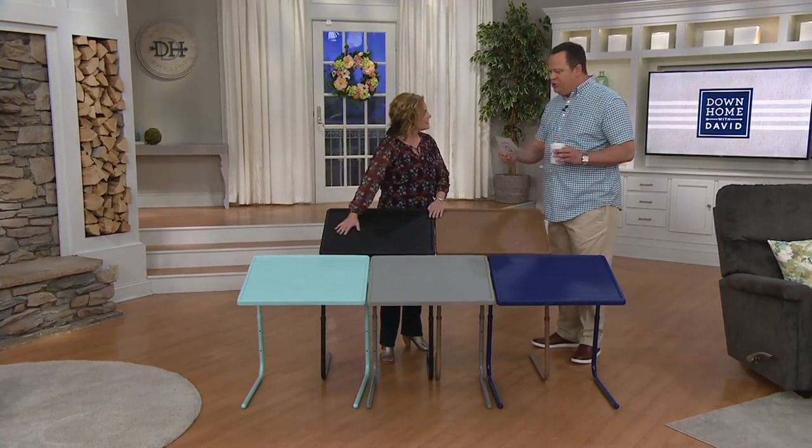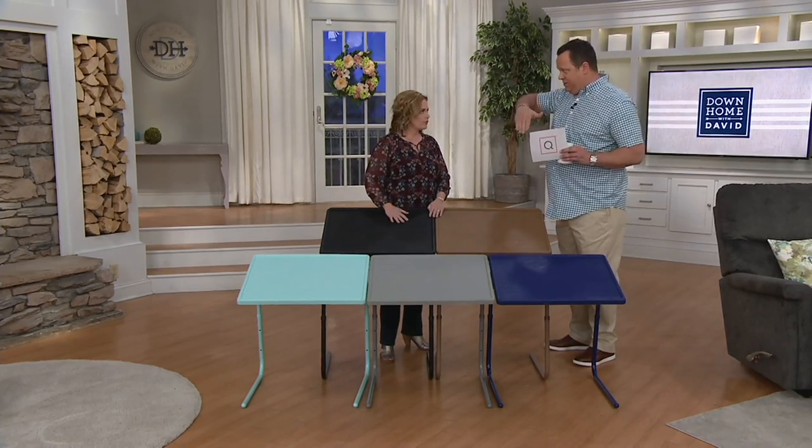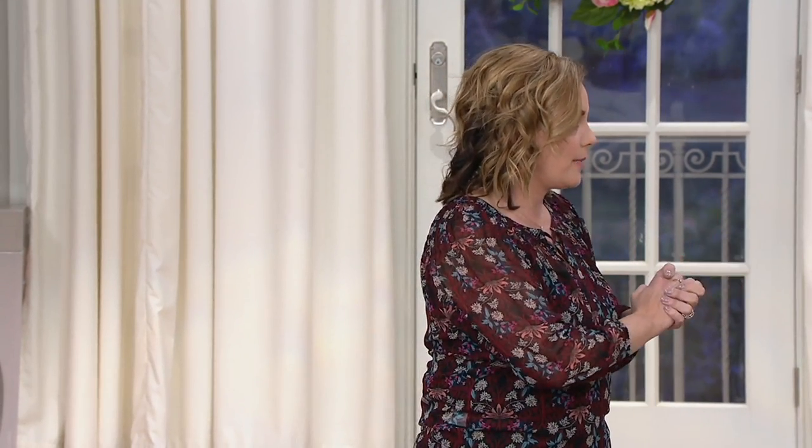It holds 50 pounds, adjusts to six different heights and four different angles. It's 25 and three-quarters by 19 and three-quarters — the largest Tablemate that we offer, 57% larger than the original.